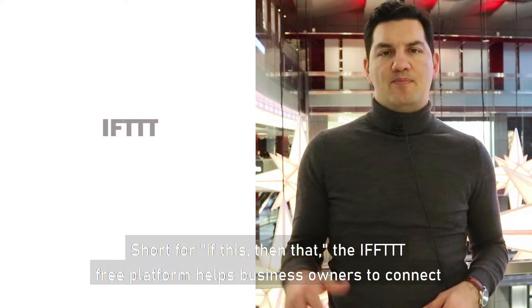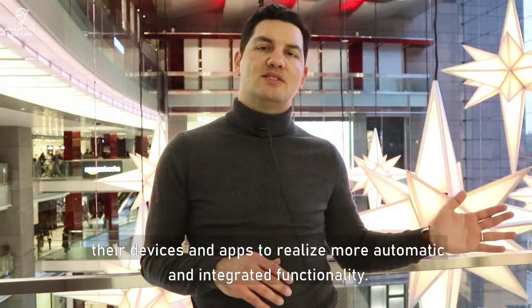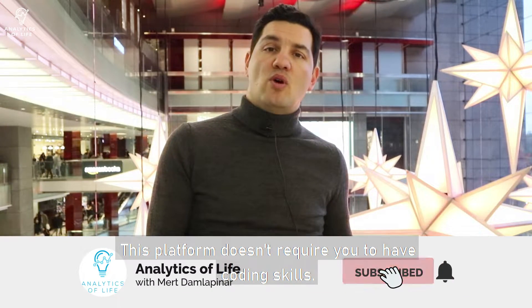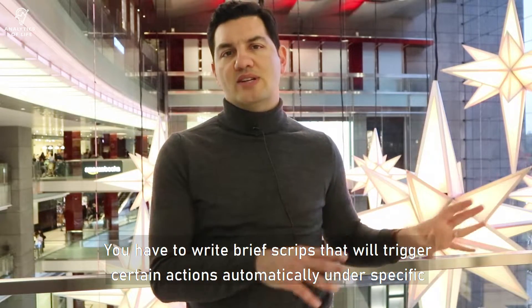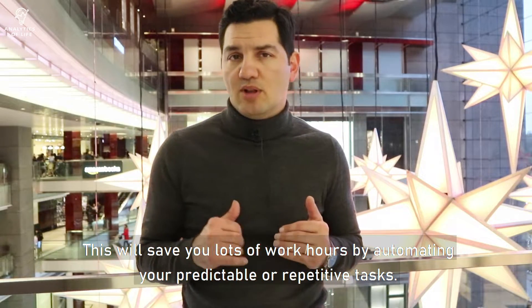Short for 'If This Then That,' the IFTTT free platform helps business owners connect their devices and apps to realize more automatic and integrated functionality. Don't get me wrong — this platform doesn't require you to have coding skills. You just have to write brief scripts that will trigger certain actions automatically under specific circumstances. This will save you lots of work hours by automating your predictable or repetitive tasks.